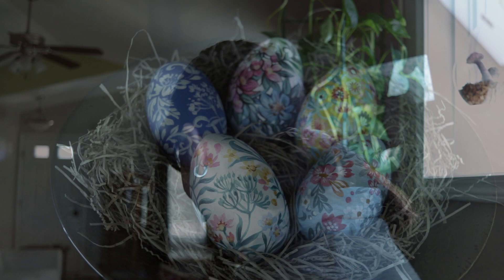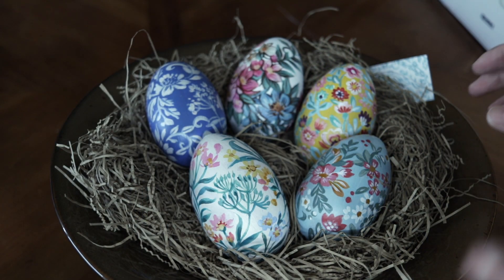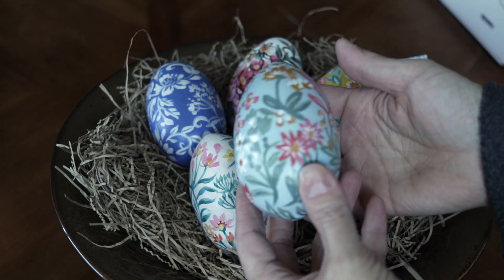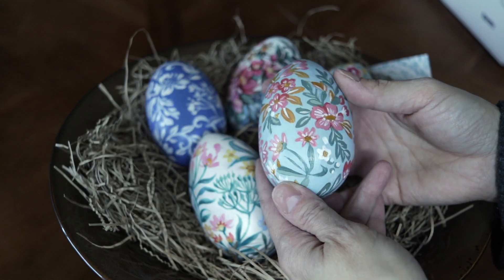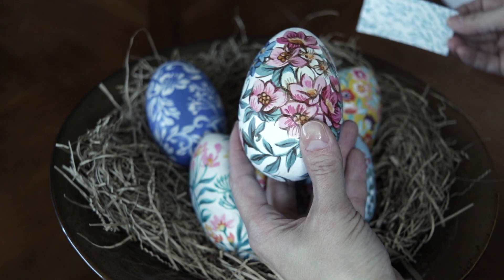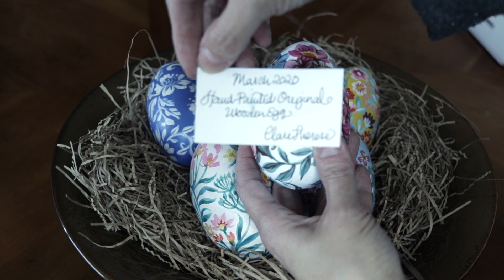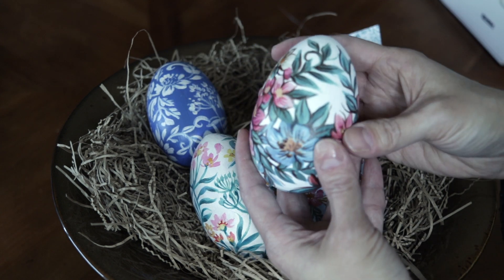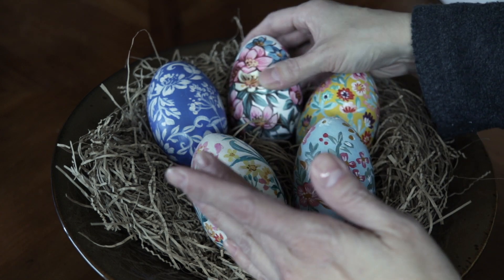I got these hand-painted wooden eggs from an artist I follow on Instagram. They are each individually hand-painted — oh, they're so beautiful, look at the details! Her name is Claire. She sent this little hand-painted original wooden egg. I will put a link down below to her Instagram so you can check her out.